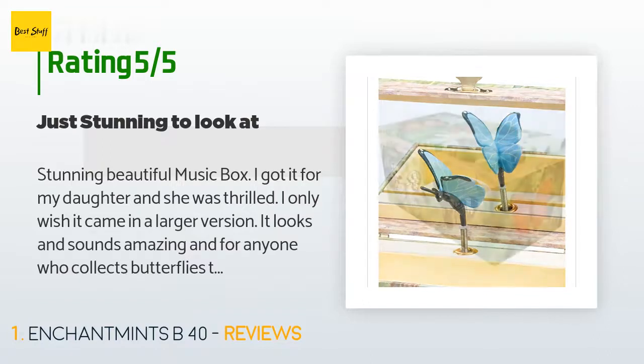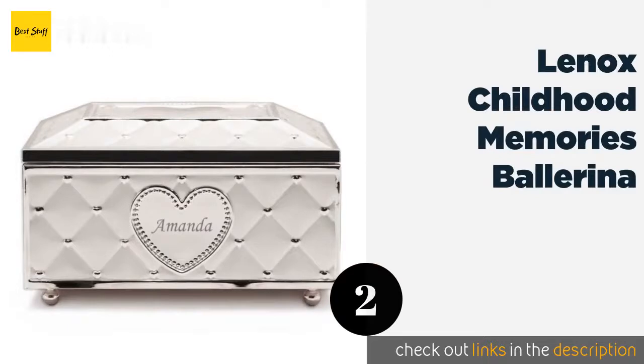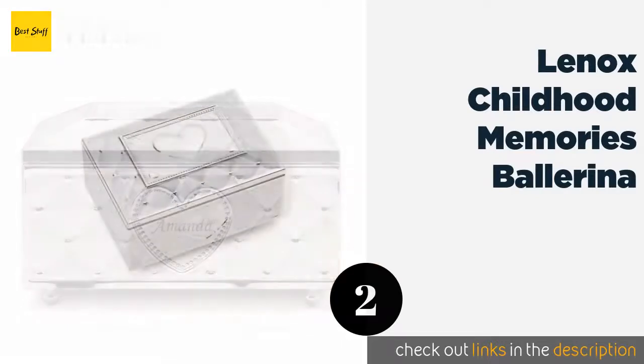It has a removable tray inside to keep smaller items. This music box sits as a perfect and beautiful focal point. The outside is just beautiful and well made.